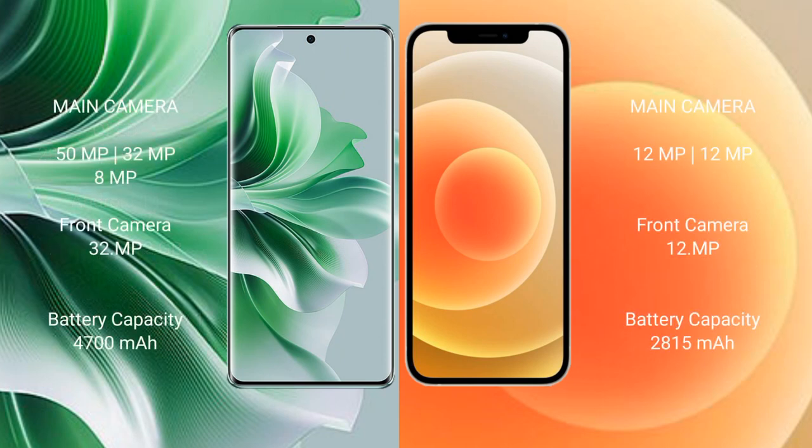OPPO Reno 11 Pro features a rear triple camera setup. OPPO Reno 11 Pro has a 4700 mAh battery with 80W fast charging support.